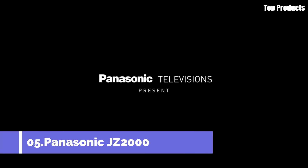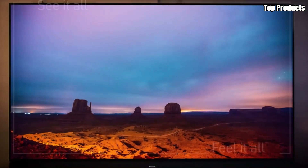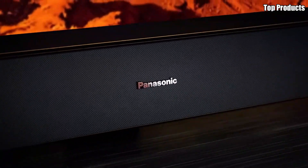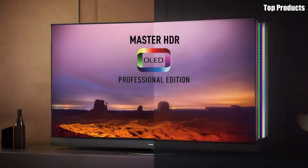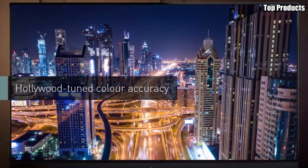Number 5: Panasonic JZ2000. Introducing the Panasonic JZ2000, a flagship OLED TV that sets a new standard in home entertainment. Crafted with precision engineering and cutting-edge technology, this TV delivers an immersive viewing experience that surpasses expectations.